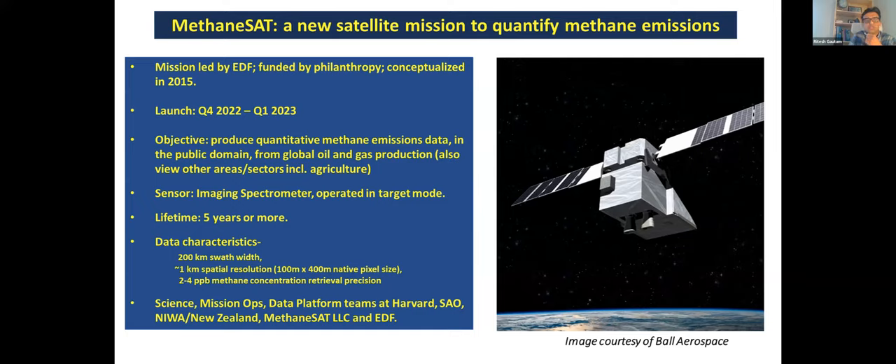The main instrument is an imaging spectrometer that will largely operate in target mode. The design lifetime for the mission is five years. In terms of data characteristics, we'll have a swath of at least 200 kilometers depending on orbit placement, with a native pixel resolution of around 100 meters that will be aggregated to about 1 kilometer. MethaneSAT will have the highest measurement precision among existing and some future planned satellite missions, to really quantify methane emissions especially from area sources. Our main science team is at Harvard Smithsonian Astrophysical Observatory and at MethaneSAT LLC and EDF.